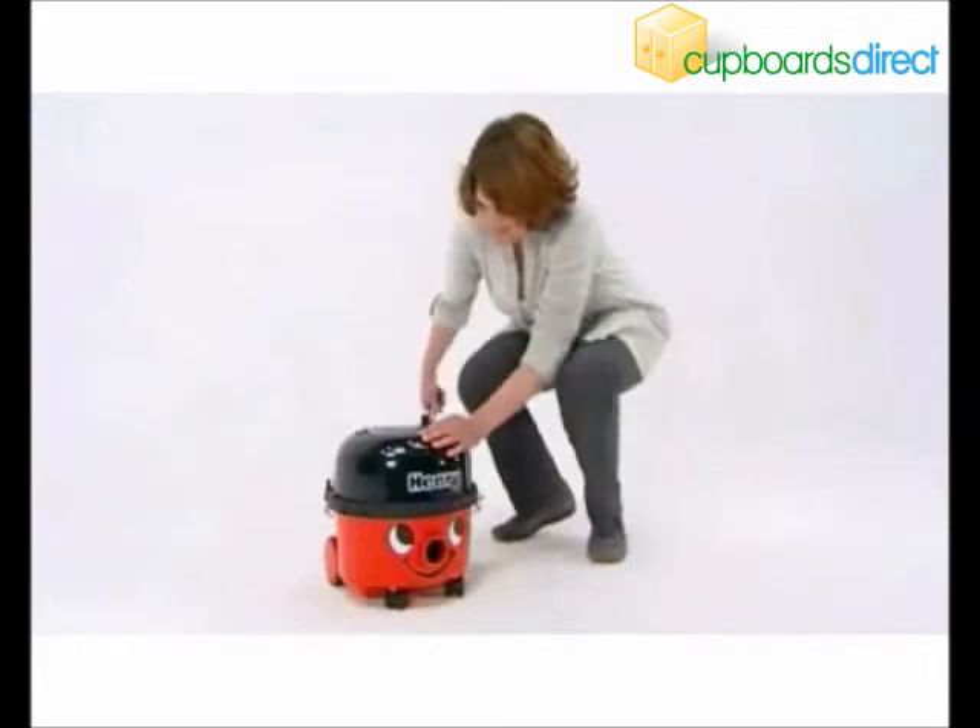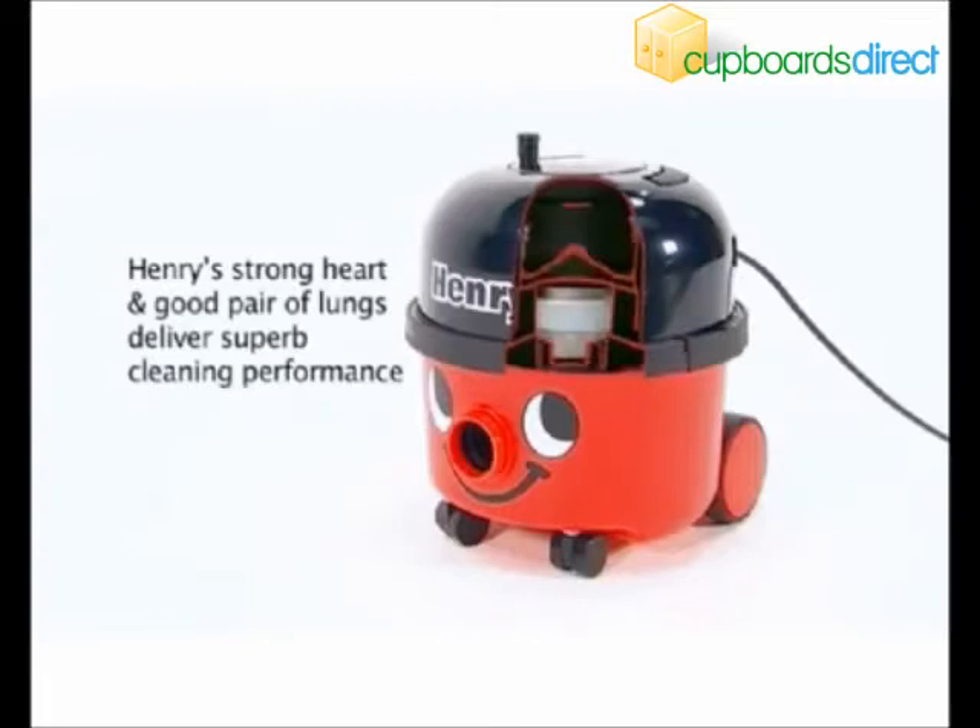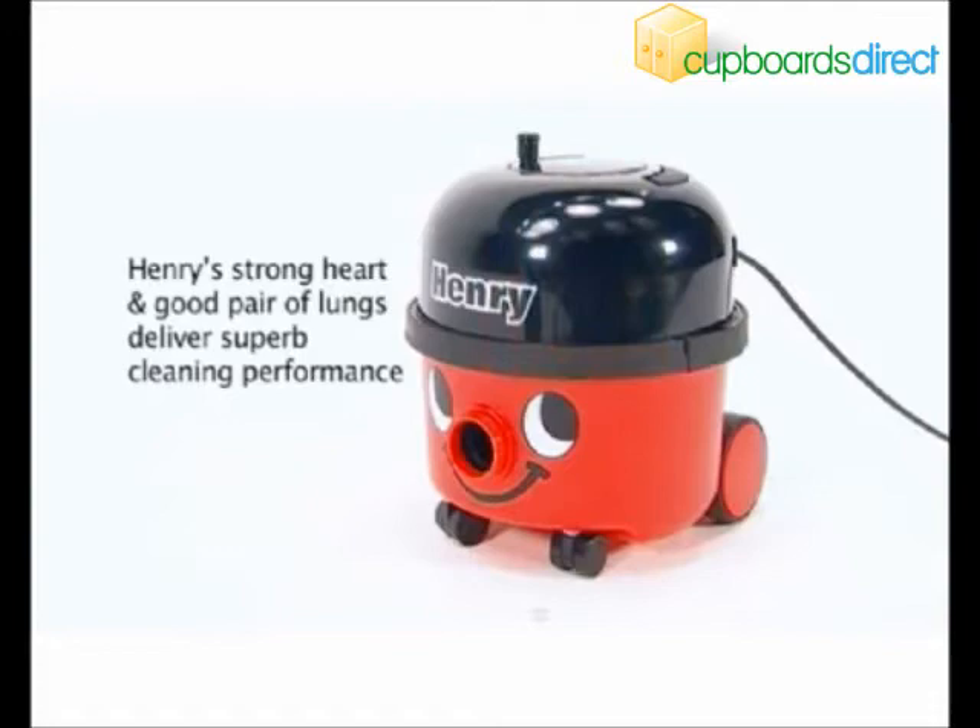So what is it that makes Henry the industry favourite? Is it the long life engineering and proven reliability? It starts with the high performance twin flow motor — twice as big as many, and it shows.